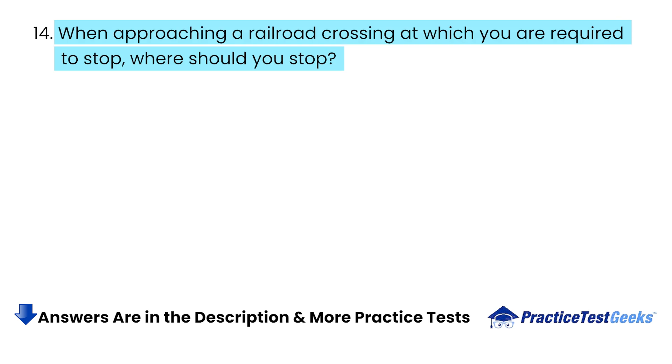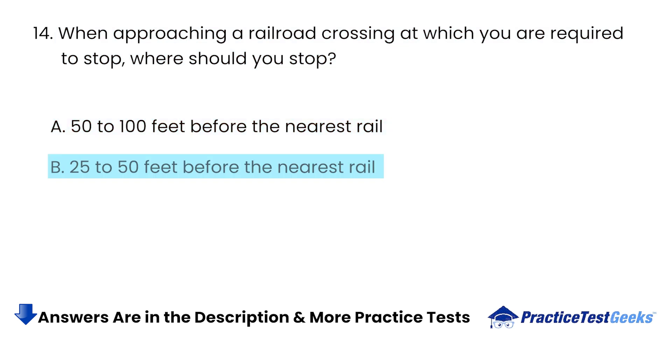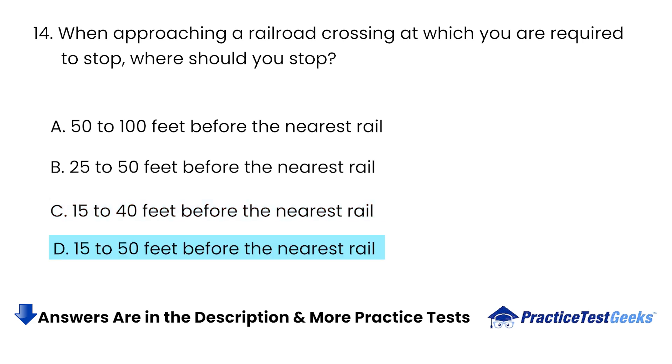When approaching a railroad crossing at which you are required to stop, where should you stop? A. 50 to 100 feet before the nearest rail. B. 25 to 50 feet before the nearest rail. C. 15 to 40 feet before the nearest rail. D. 15 to 50 feet before the nearest rail.